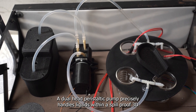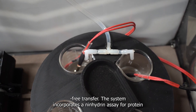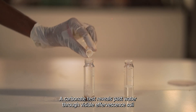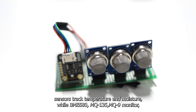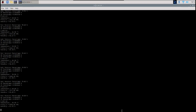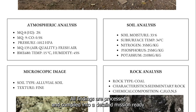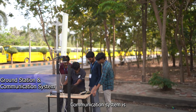A dual-head peristaltic pump precisely handles liquids within a spill-proof 3D-printed enclosure, ensuring contamination-free transfer. Our system incorporates a lateral flow assay for protein detection, with spectroscopy and clustering for quantification. Our carbonate test reveals subsurface water through visible effervescence. Soil sensors track temperature and moisture, while BME680, MQ135, and MQ9 sensors monitor atmospheric temperature, pressure and humidity, air quality, and carbon monoxide respectively. All findings are processed and compiled into a detailed, mission-ready scientific report.